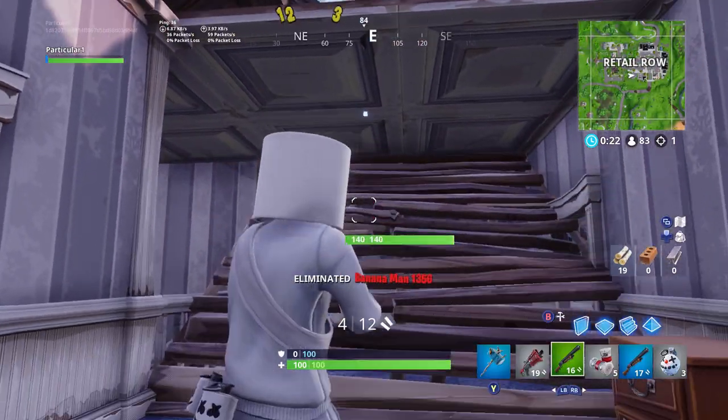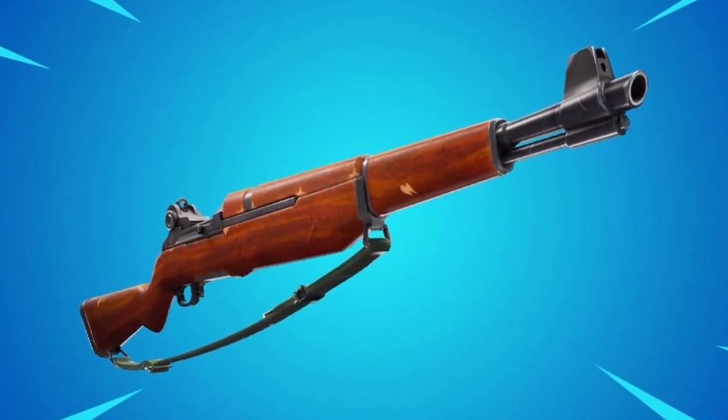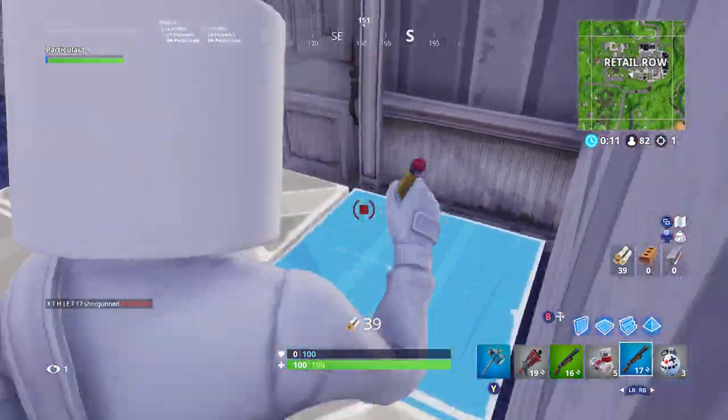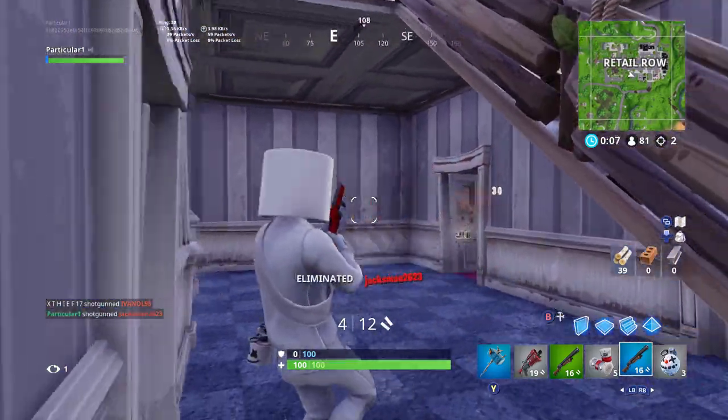What is going on guys, my name is Parker and in this video I will be talking about the brand new infantry rifle coming to Fortnite. This is actually a replica of the real life M1 Garand, which is a 30 caliber semi-automatic rifle that was used by the US in the Korean War and World War II.